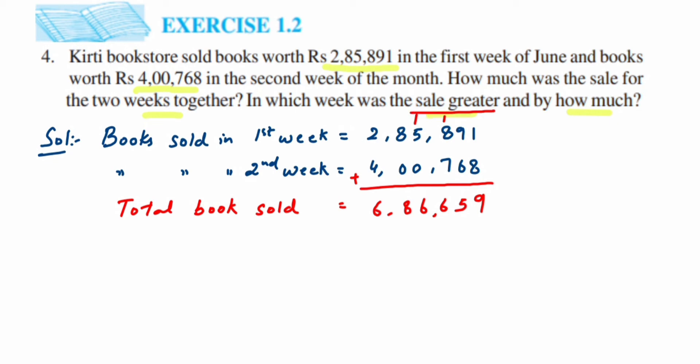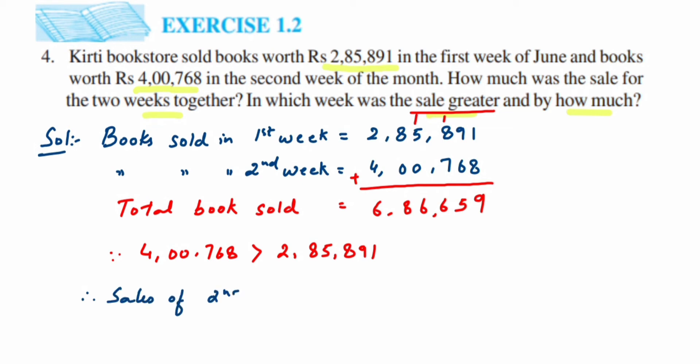Now, in which week was the sale greater — first week or second week? Since four lakh seven hundred sixty-eight is greater than two lakh eighty-five thousand eight hundred and ninety-one, this implies that sales of the second week are greater than the first week. Therefore, sales of second week are greater than the first week.